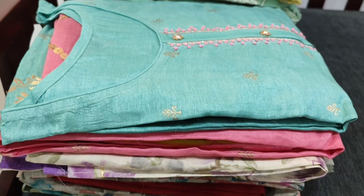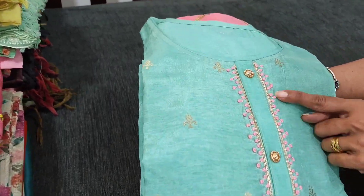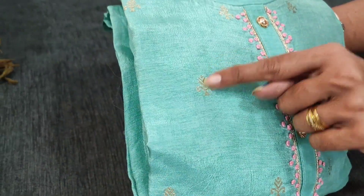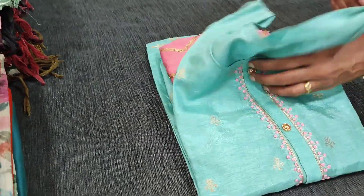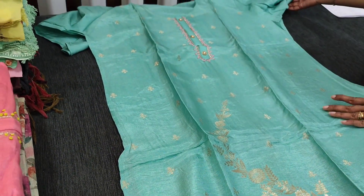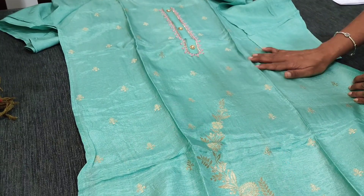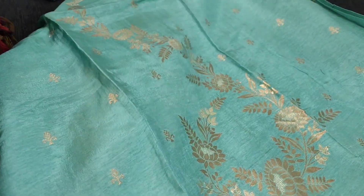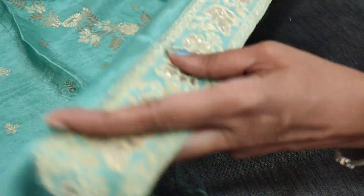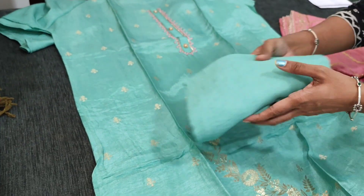Next we have a dress material in pure dola silk in pastel green color, which has a round neck. On the yoke there is French knot detailing with fancy buttons, and antique gold bootas on the front side of the top. It is a soft and silky semi-stitched dress material — recommended up to XL size — with three-quarter sleeves. We have zari woven design on the front side, a beautiful zari woven daman, and a brocade border. Lining is needed; teamed with matching sand toon bottom.